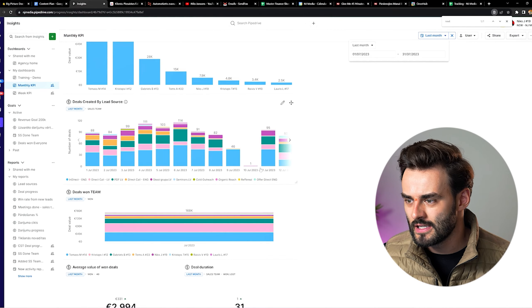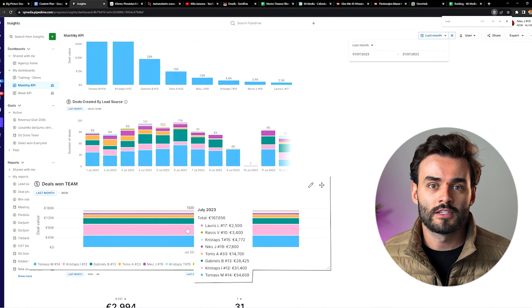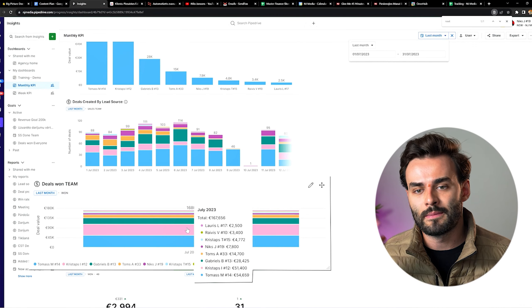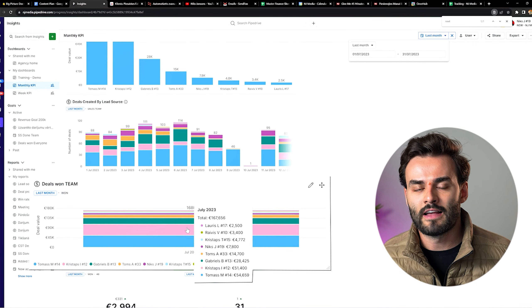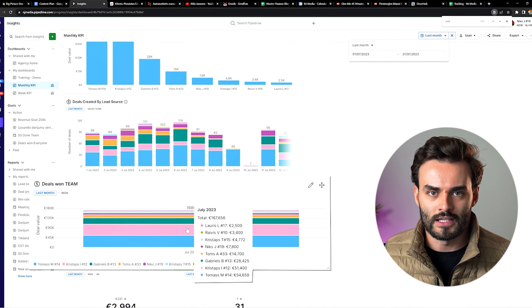I keep these statistics in my Pipedrive account. Here you can see the deal value — deal value is if you sign a client for 5,000 but they pay 2,500, deal value is 5,000 but revenue is 2,500 cash collected. Last month we didn't make 167,000 — we made just a little bit above 100k.